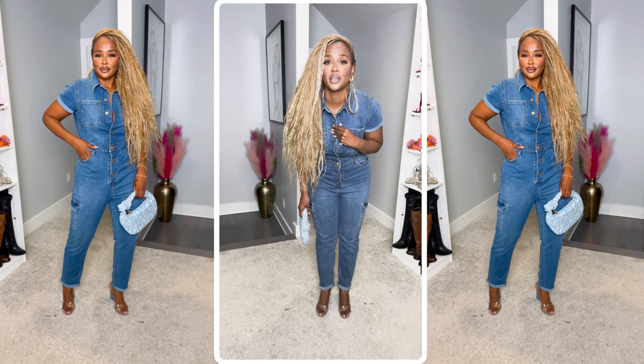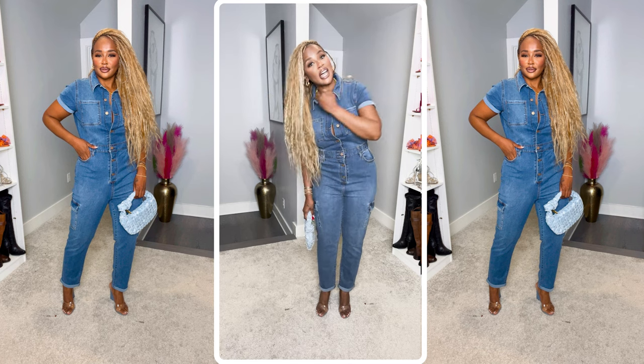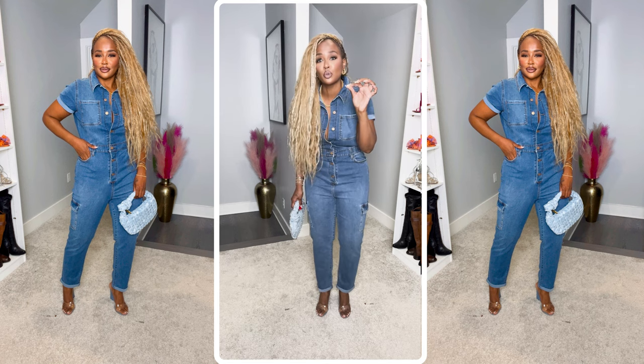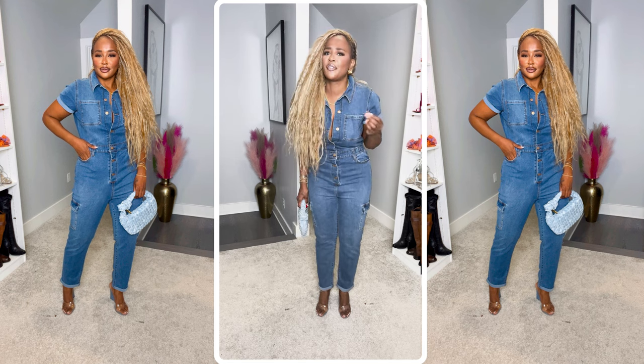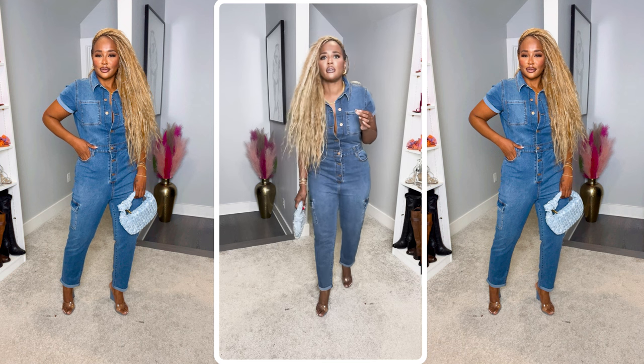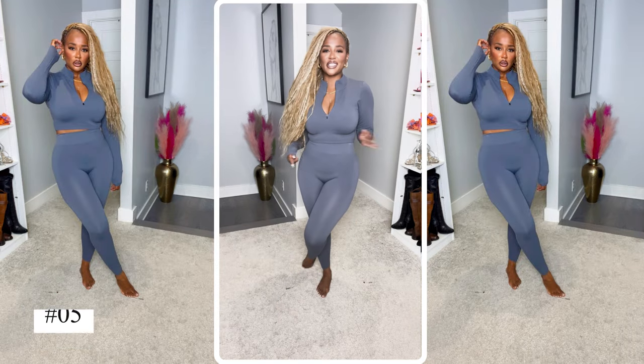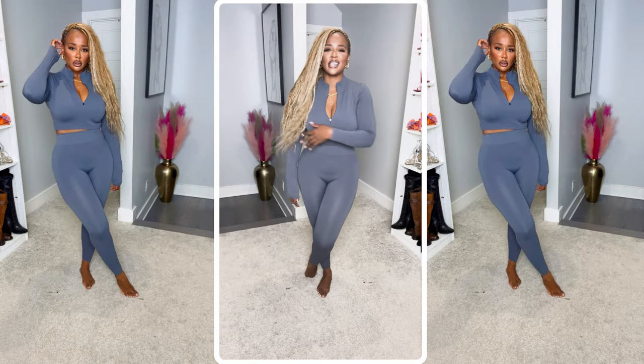I'm wearing a size medium and I got a little room in it, but I feel like this is perfect for me right now. We love this jumpsuit — let's get into the next fit!